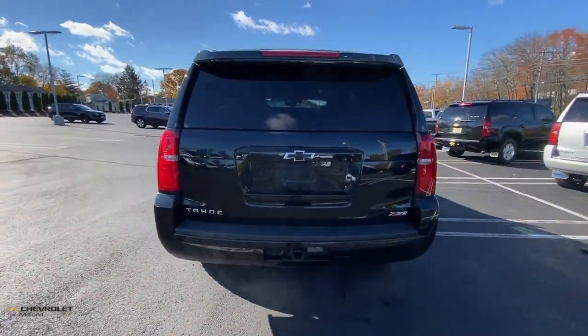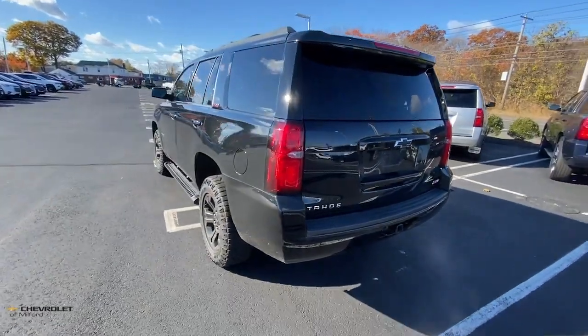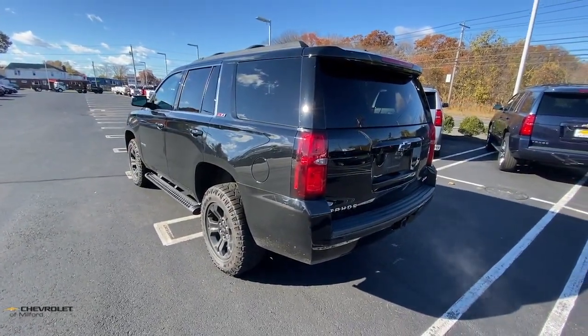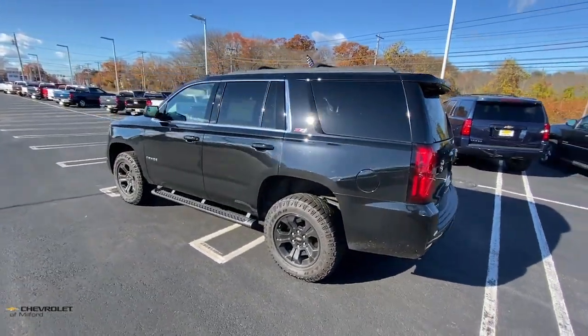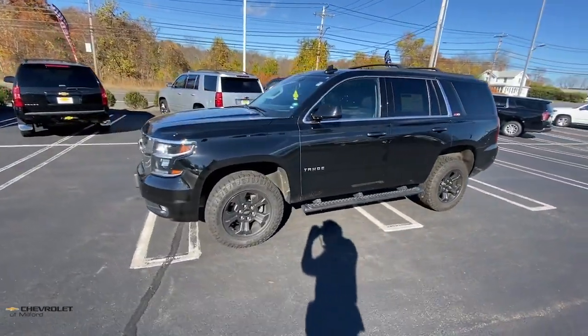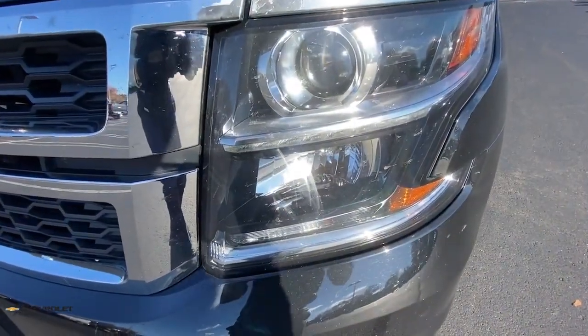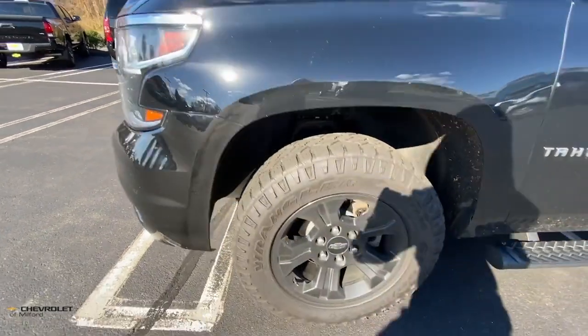The following are some of this vehicle's highlighted options: fog lamps, power liftgate, electronic stability control, aluminum wheels, seat memory, trip computer, power windows, bucket seats, four-wheel disc brakes, power steering. Powerful workhorse meets comfortable cruiser in the Tahoe.